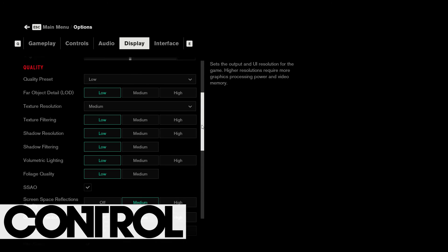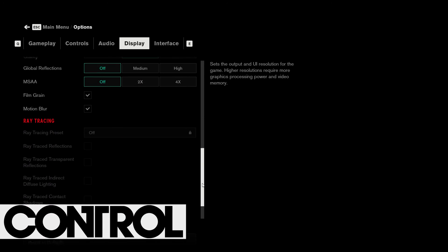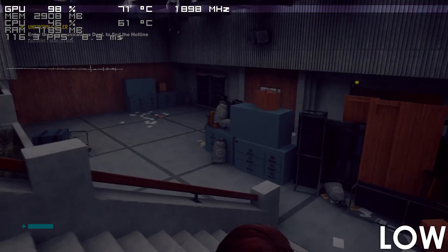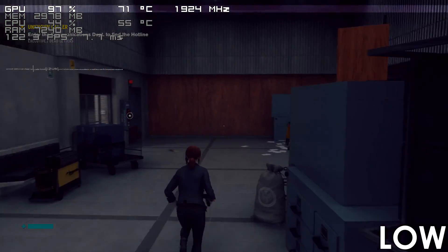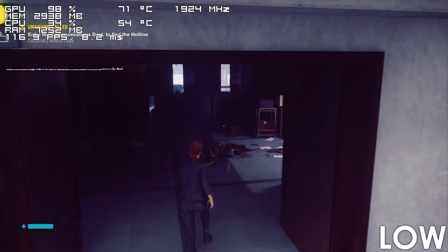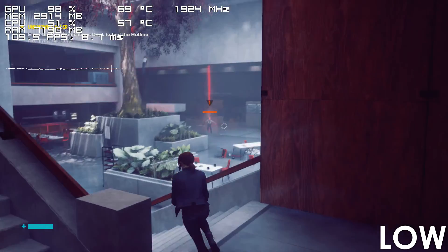Next on our list we have Control, which the Haswell i7 has no issues running. In fact, we're heavily GPU bound here even at low settings, meaning that upgrading the graphics card is what needs to be done to achieve a higher framerate.